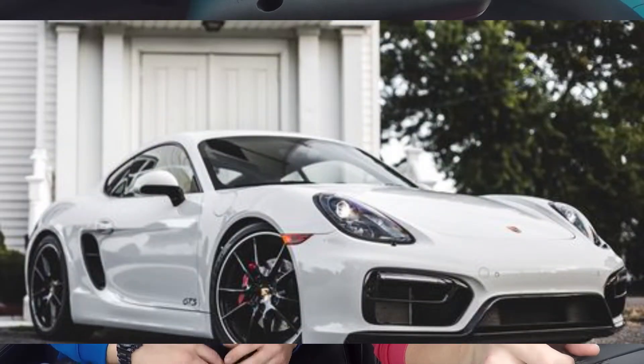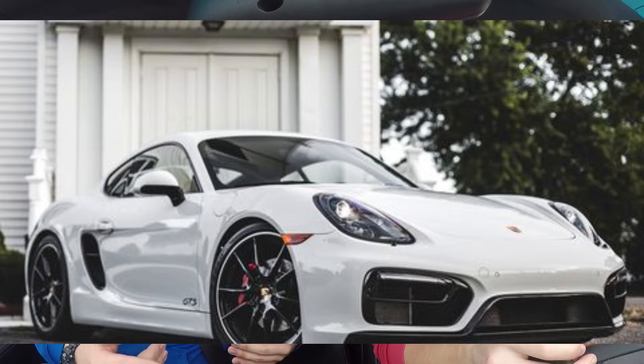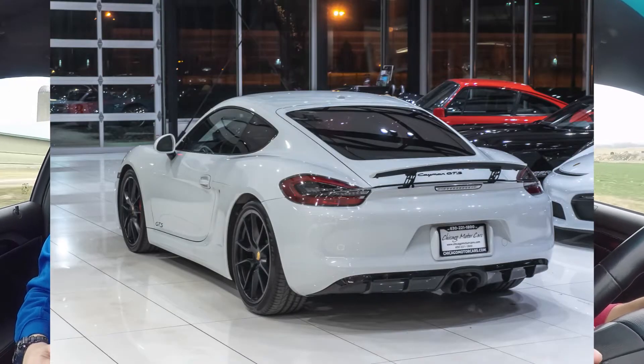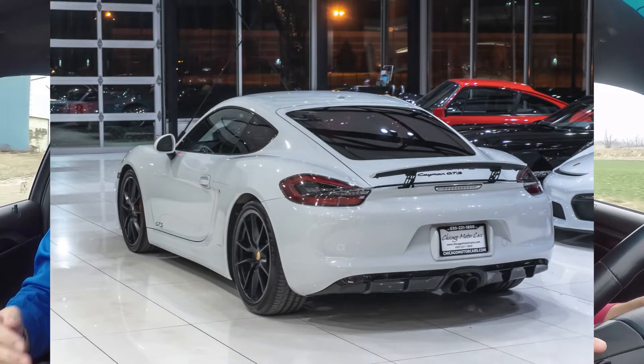So the most expensive sport dream car on my list is going to be a 2016 Cayman GTS in the 10,000 to 20,000 mile range. You can find one of these cars for $55,000 to $65,000, so it's going to be $60,000 on average to get this car, and that will be a big chunk out of my $100,000.